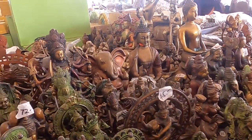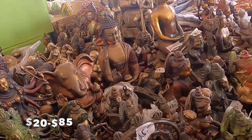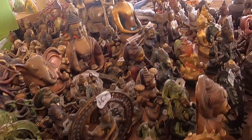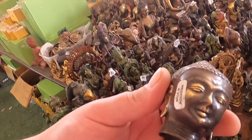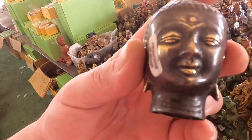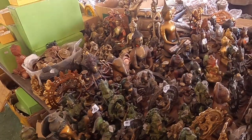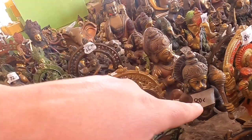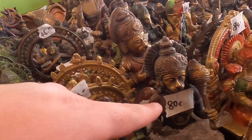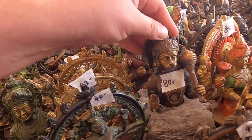These are between like 20 and 75 dollars. Some cool castings - are they lost wax castings? I think so. These ones are like 80. That's Hanuman - I heard a great story about Hanuman the other day.